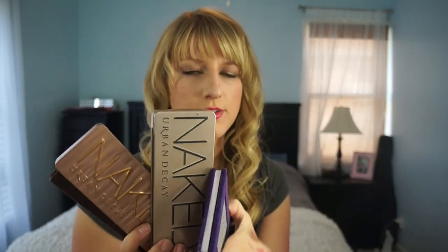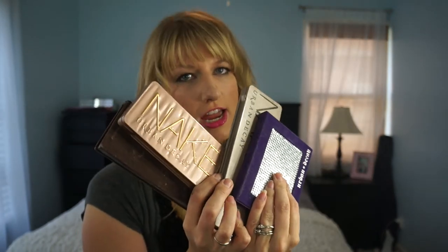Last but not least, I have four Urban Decay palettes: Naked 1, 2, and 3, and also the Urban Decay Shadow Box. I know I've talked tons about those already.